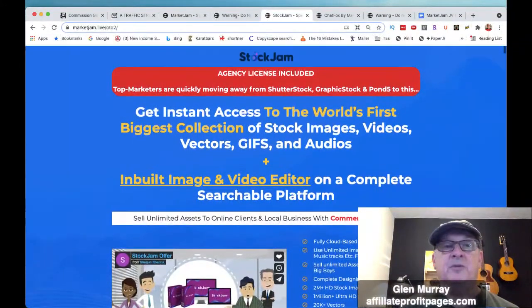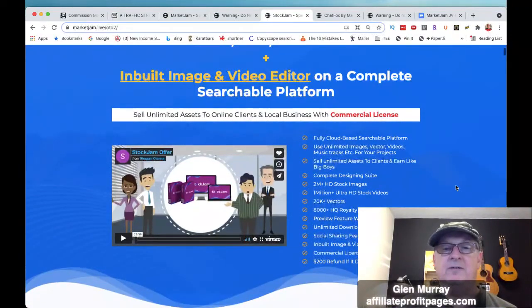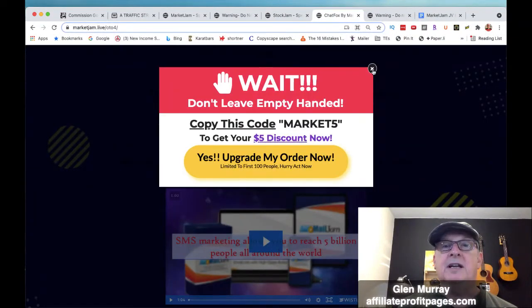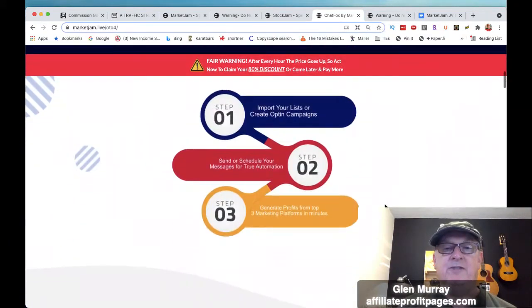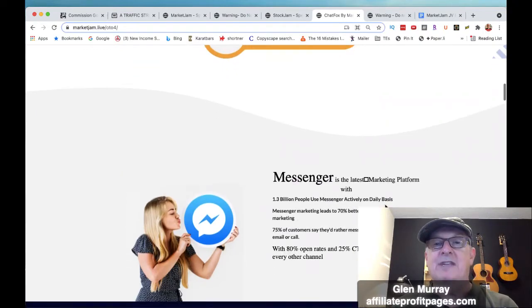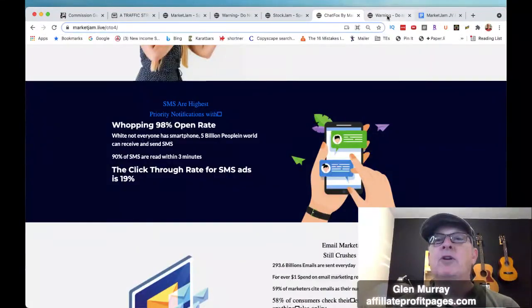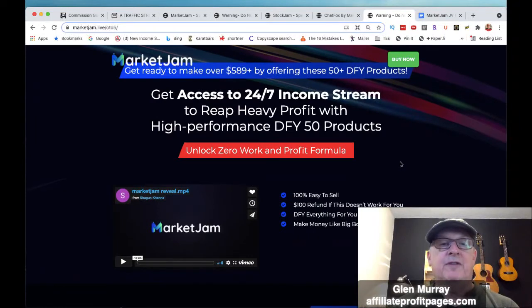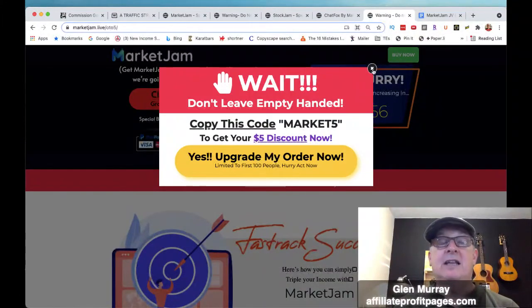OTO2 is Stock Jam — get instant access to the world's first biggest collection of stock images, videos, vector graphics, and GIFs. OTO3 includes SMS and email marketing with zero monthly fee, which is great because SMS programs usually have a monthly fee — and it has a 98% open rate for messenger. OTO4 is a done-for-you package with 50 products already ready to sell in your marketplace.